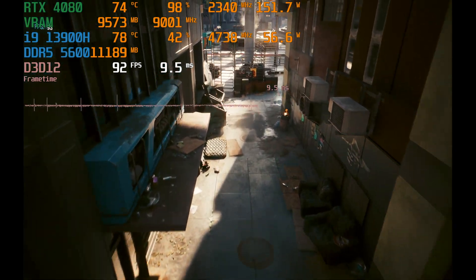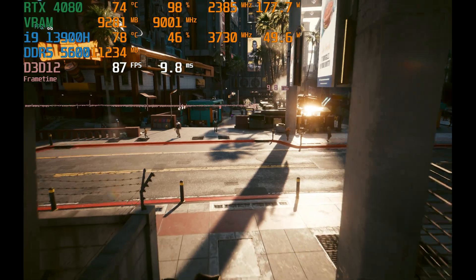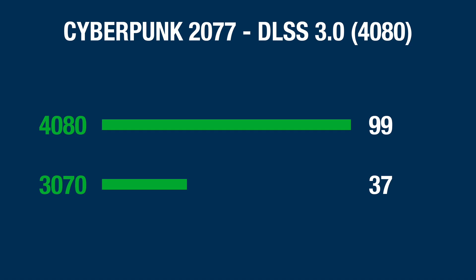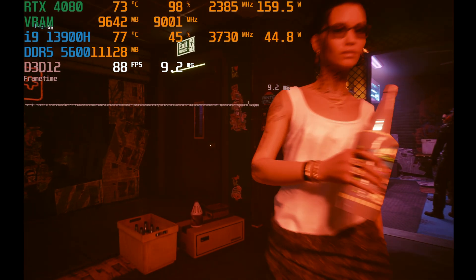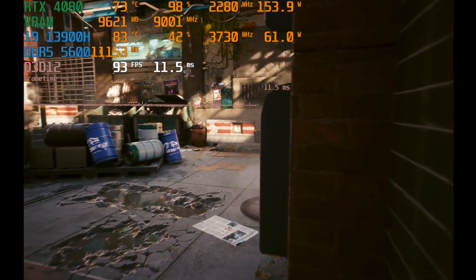Next up, we have Cyberpunk 2077. On the ray tracing ultra DLSS quality preset, the 3070 came in with 37 frames per second and the 4080 came in with 74 — about exactly a 100% increase in performance. Then if we turn on DLSS 3 with frame generation, which is only available on the 40-series, we get an average frame rate of 99, making it a 167% jump over the 3070. Cyberpunk is obviously one of the more graphically demanding games available right now, but those are pretty stark differences.